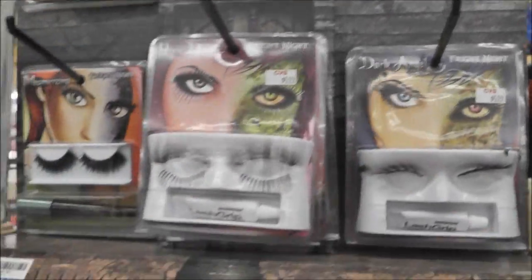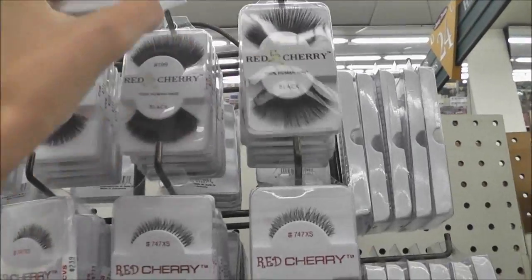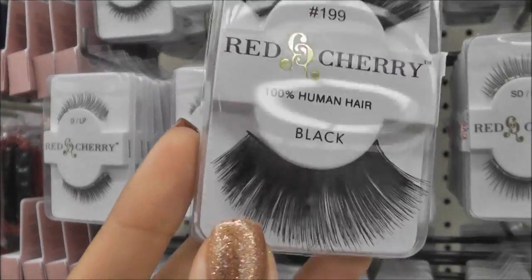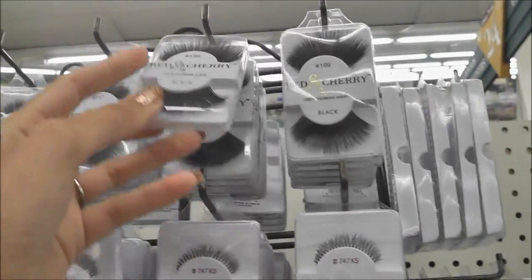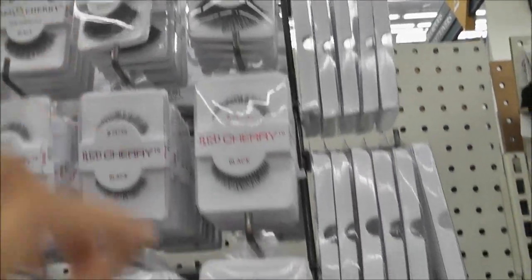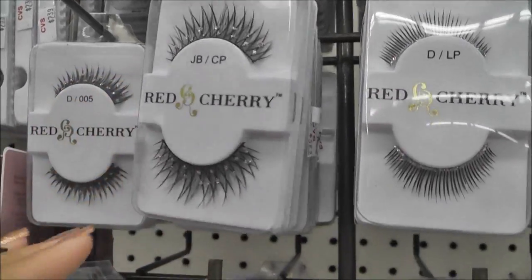Okay, let's check the other section. Look at these — wow, those are massive. Those are a little too much though, they might be too heavy. I like the ones with the glitter on them, they're cute.